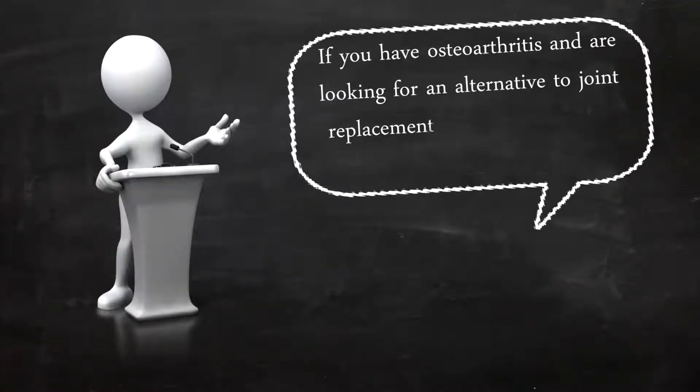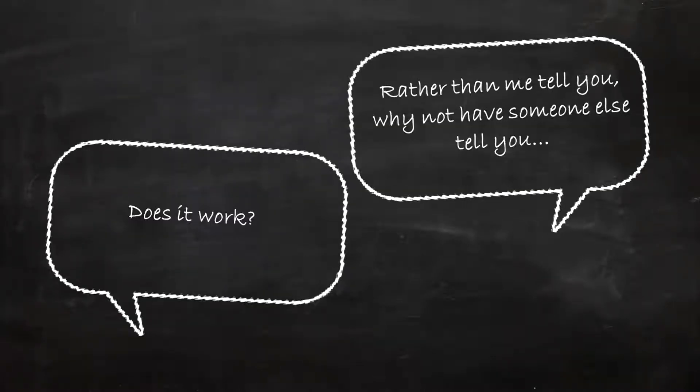If you have osteoarthritis and are looking for an alternative to joint replacement, you might want to listen up. Does this work? Do stem cells really work? Rather than me tell you, why not have someone else tell you?